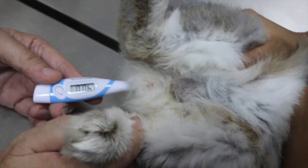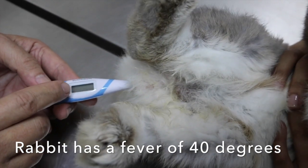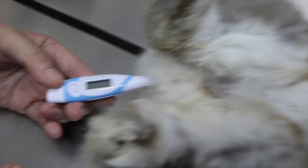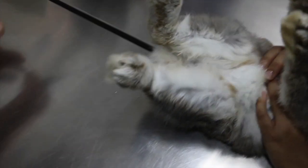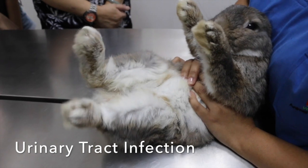The owner mentions that yesterday the rabbit's temperature was 40 degrees Celsius. The vet confirms this is a fever. The vet explains that fever can cause urinary tract infection, and urinary tract infection can in turn cause fever.